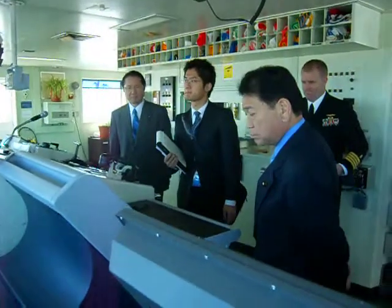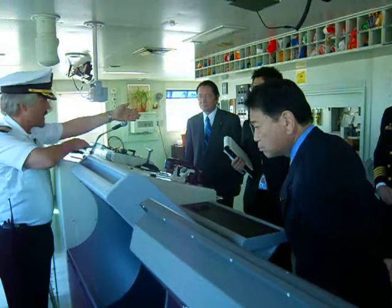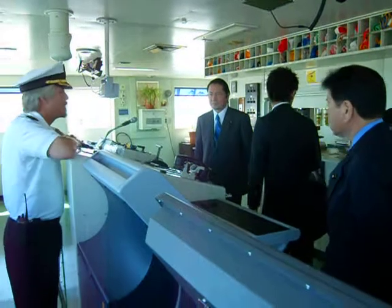We are still required by law to navigate on paper charts, so we have a chart room where the paper charts are used for navigation.